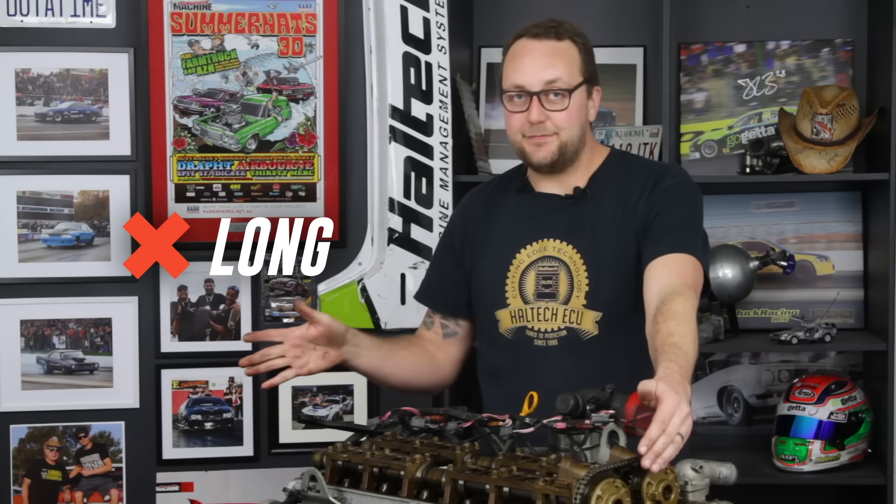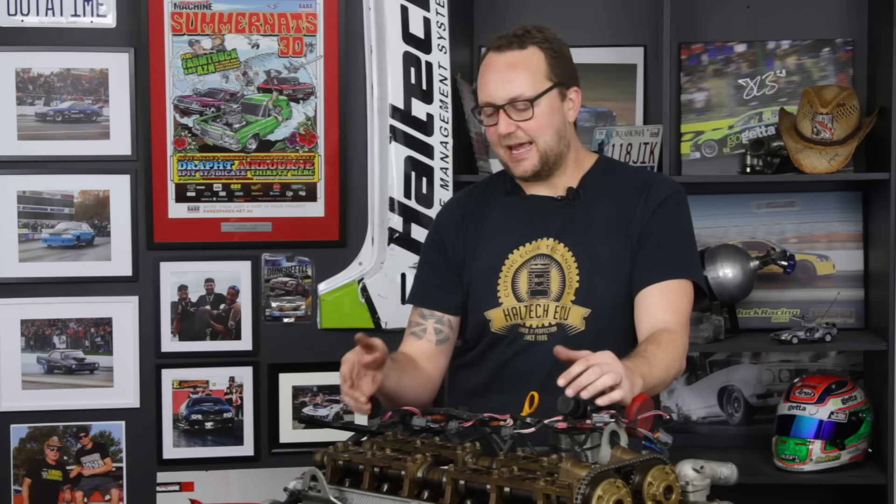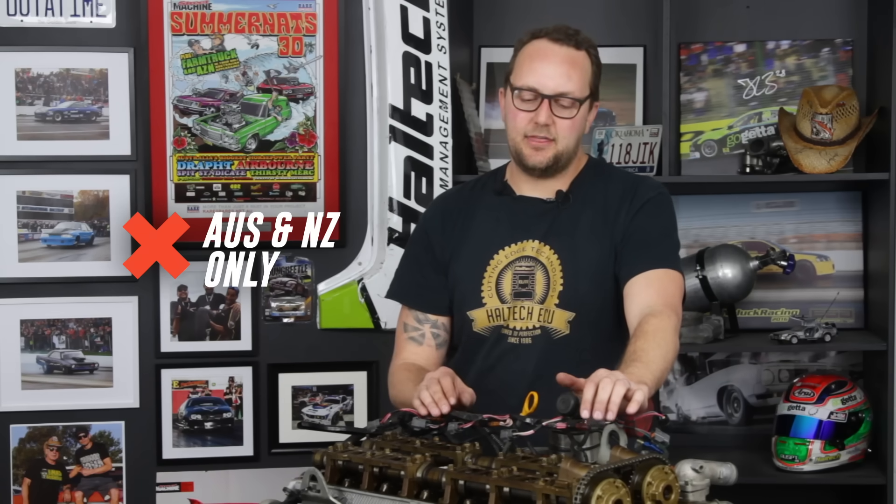The bad points about the mighty Barra - it is very long and very tall. Aftermarket components, while somewhat available in Australia, are never going to see the development that the RB or the 2J has had, simply because this engine isn't available worldwide. So while there are a lot of these units in Australia, aftermarket blocks, camshafts, and off-the-shelf exhaust manifolds are not going to be as common, and there's not going to be as much competition as in the 2J or RB world. Mainly, it's not available in any country other than Australia or New Zealand, which makes it a little difficult for the rest of the world to get a taste of the mighty Barra.